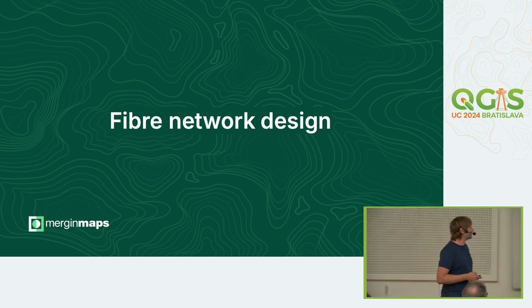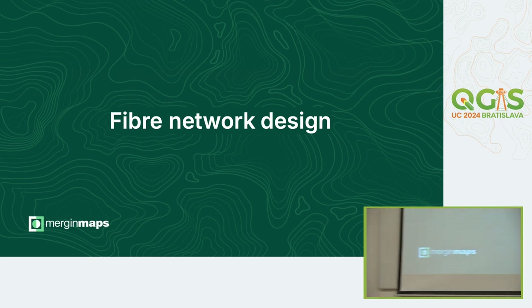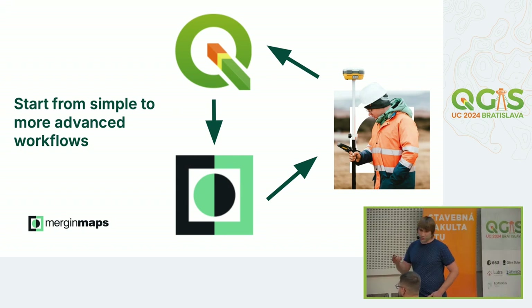The next success story is fiber network design, from Belgium, by Jacobs company. What's also nice about QGIS, open source, and MergingMaps is that you can start simple and move to more advanced workflows. They started with prototyping — trying it out — and it's easy to iterate because the project lives in QGIS. You can add fields, modify stored data, add constraints, and do everything yourself without asking an external company to modify your project.